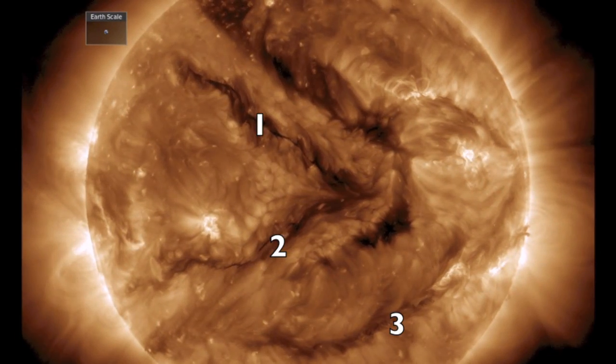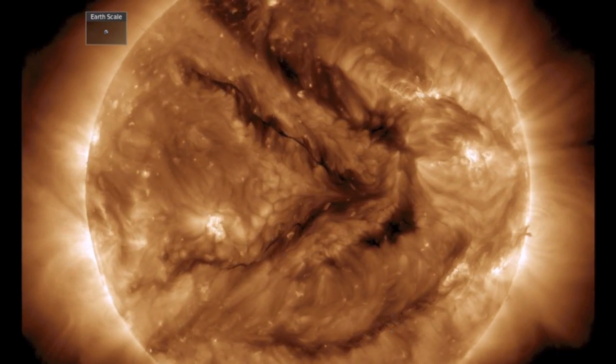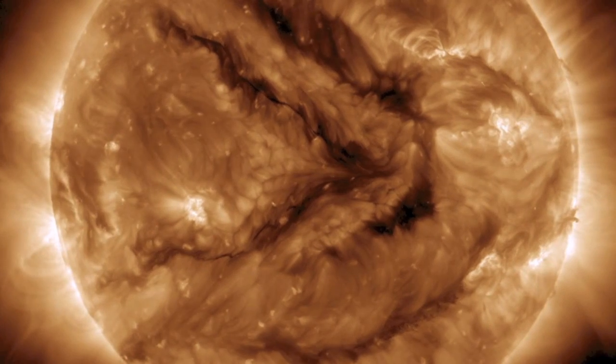There are three more plasma filaments on the Earth-facing side of our star and each could erupt at any time. That's why we watch them.